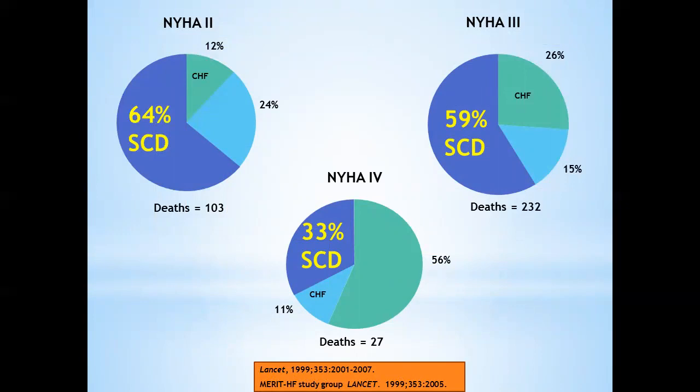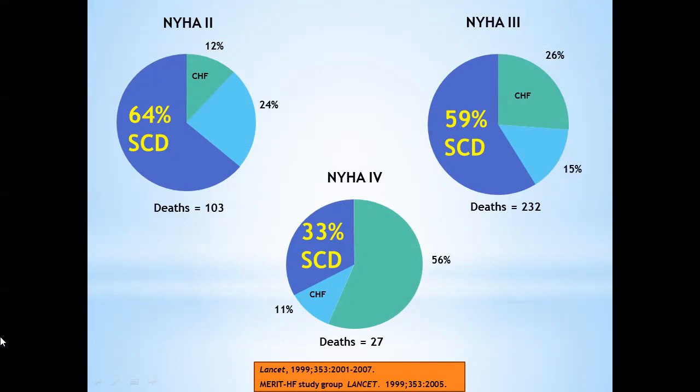Looking at sudden deaths in the MERIT-HF study by class: in class two heart failure, more than half of people die suddenly, the other half from pump failure. As you progress to class four heart failure, most die of pump failure, but still one-third die suddenly. These are the reasons why SCD-HeFT was designed — to include all heart failure patients regardless of etiology, because their sudden death risk is very high.